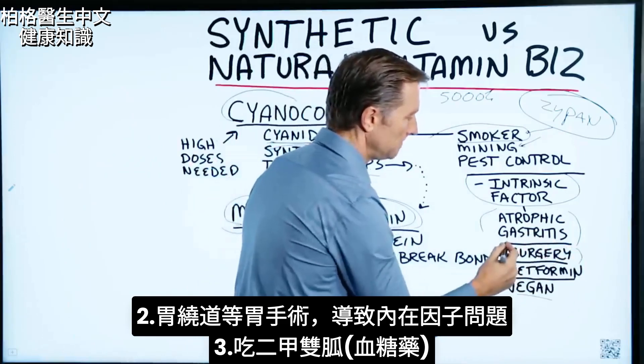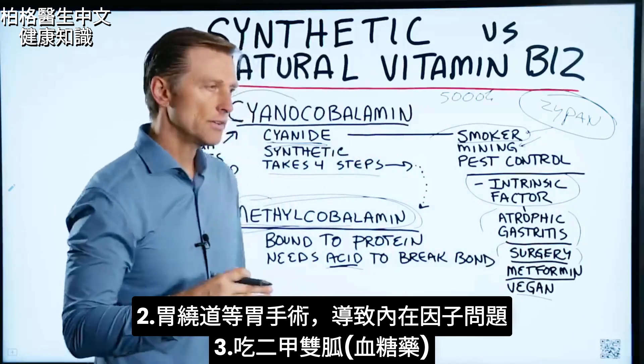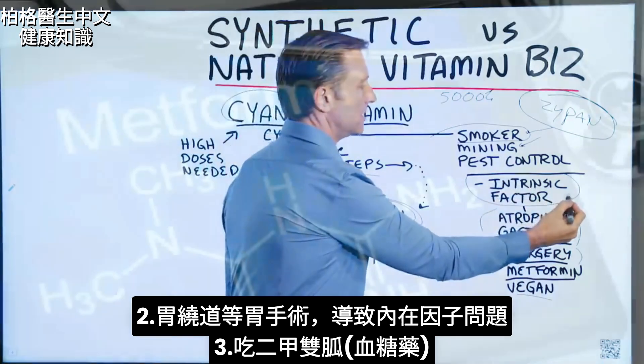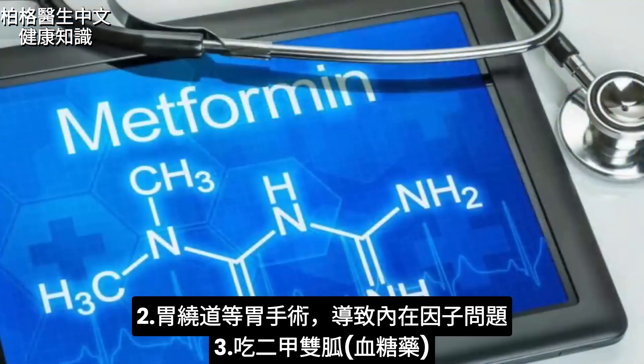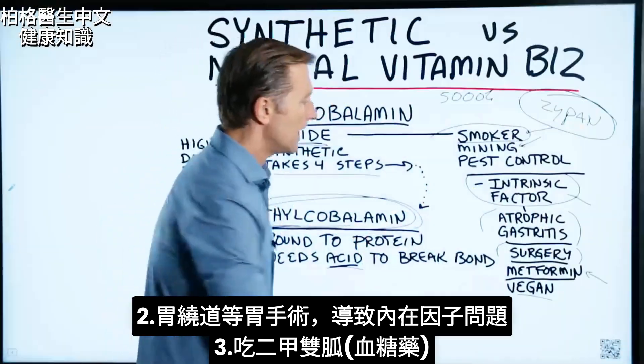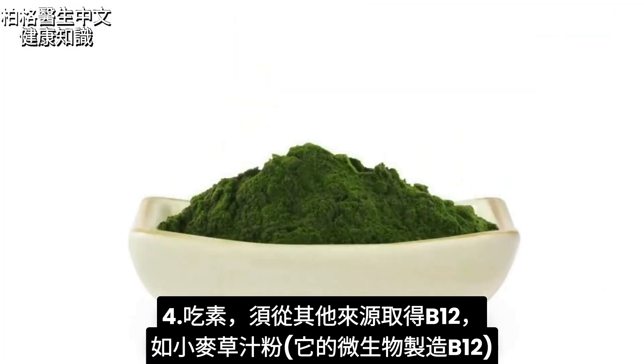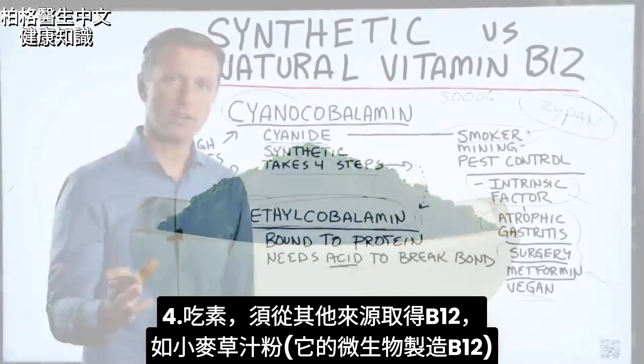If you've had stomach surgery, like a gastric bypass, that could also be a problem for B12 absorption. If you're taking metformin, that can create a B12 deficiency as well. And if you're a vegan, you'll need to get B12 from other sources — you can get B12 from wheatgrass juice powder, because the microbes in it can make B12.